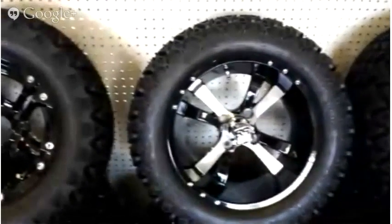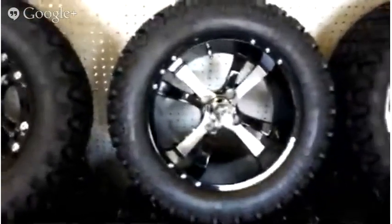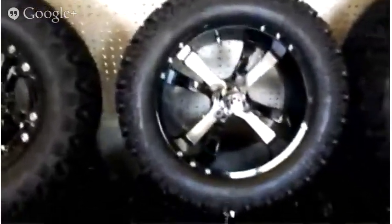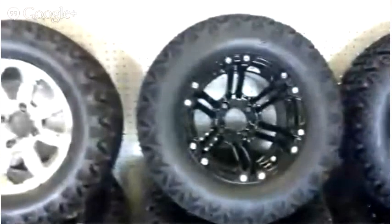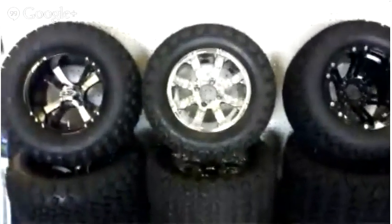Everything these days is going bigger. Everybody wants bigger on everything — bigger TV screens, bigger wheels. From there, we go down to the 12-inch. It's a pretty standard tire and wheel for a 6-inch lift kit on a golf cart. Same goes for the 14s — you would have to have a 6-inch lift kit. These are pretty standard tires and wheels that people pick and choose to go on their customized golf carts when they do a lift kit.